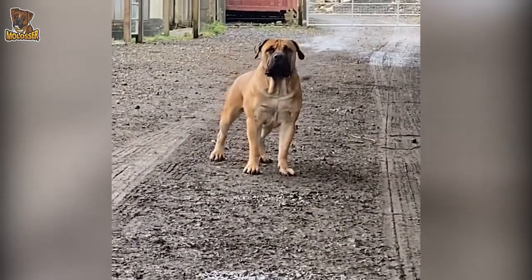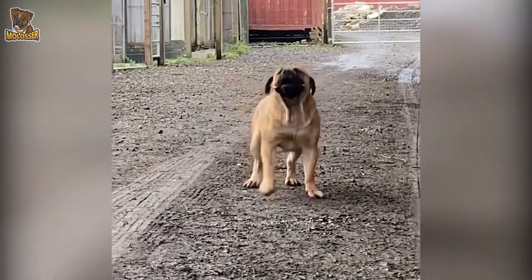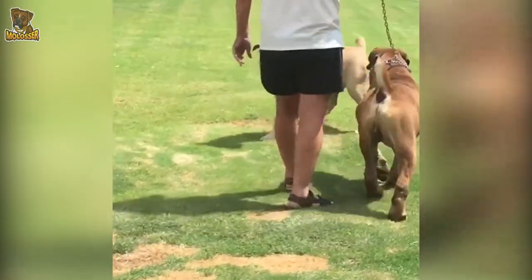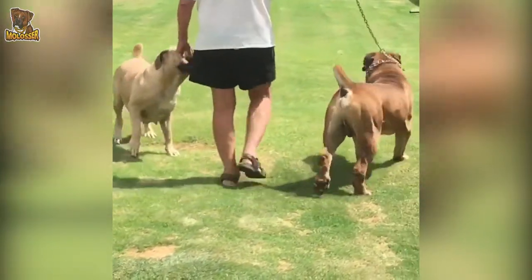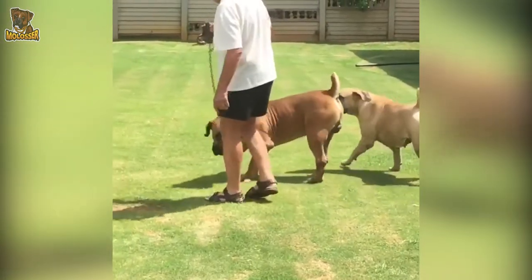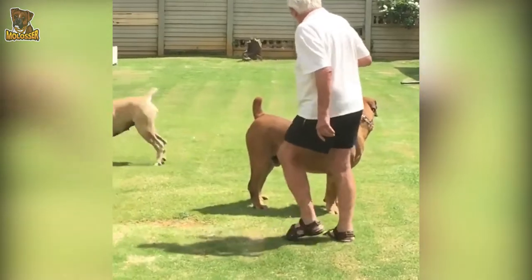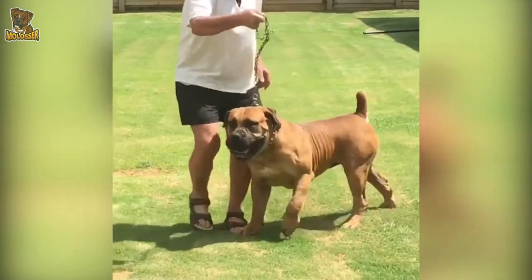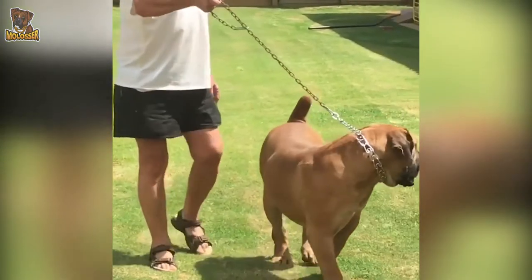The settlers who came after Jan van Riebeeck also brought along their strongest dogs to protect them against all the unknown dangers of this land. Thus, dogs arrived from many different countries. As the pioneers moved further and further inland and settled on remote farms, the dogs were forcibly isolated and a lot of inbreeding took place, which resulted in the characteristics of the original Assyrian dog starting to reappear.